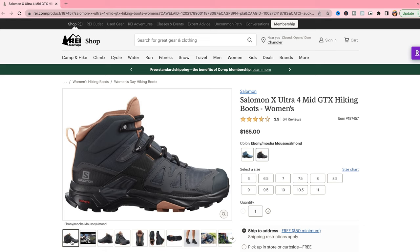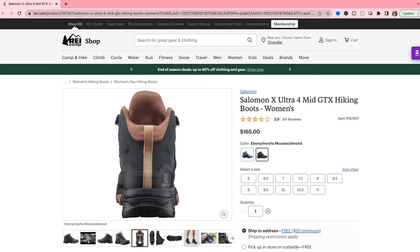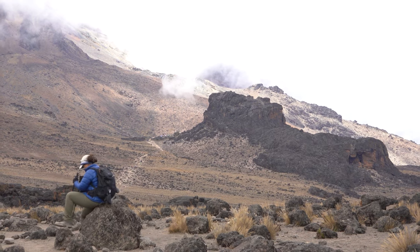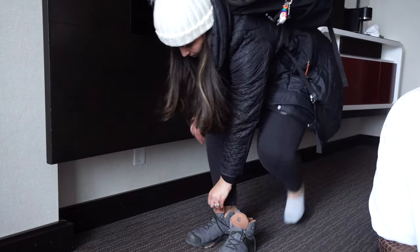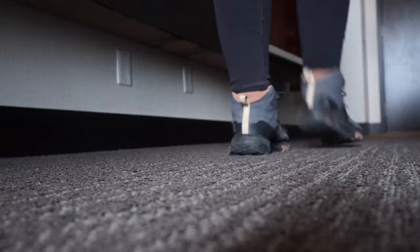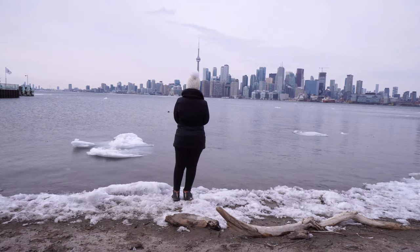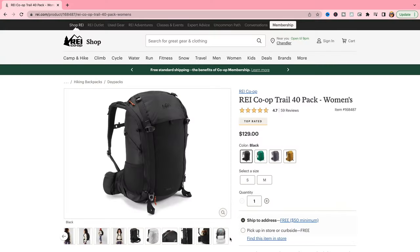First up are my hiking boots — the Salomon Women's X Ultra 4 Mid Gore-Tex. I initially bought these to climb Mount Kilimanjaro, and I had a great time hiking in them for multiple days with no blisters. They're extremely comfortable. After Kilimanjaro, I found myself wearing them on city tours too. They're great for walking on a busy day, and I also love the color — black with a salmon tone makes them very stylish.